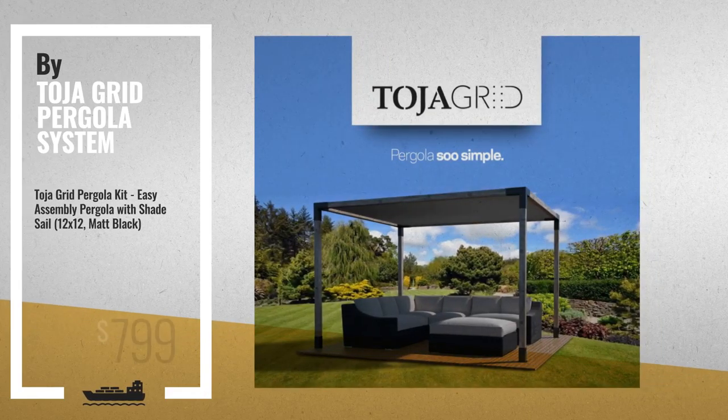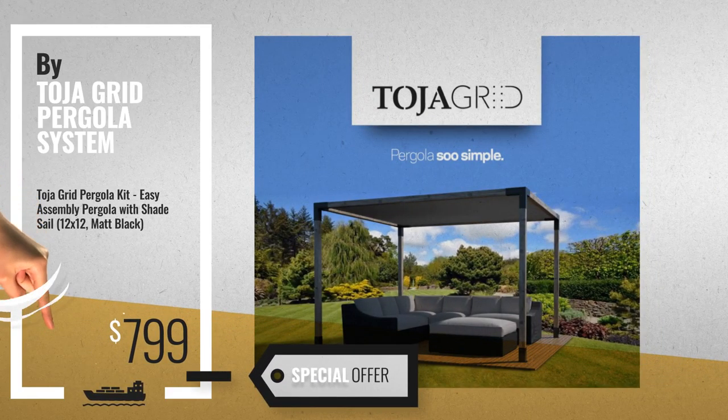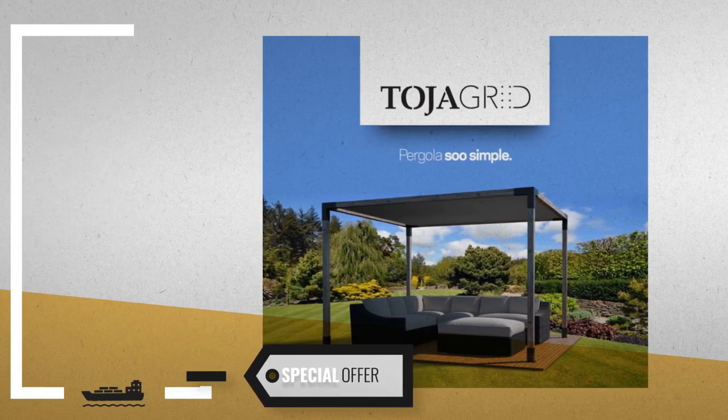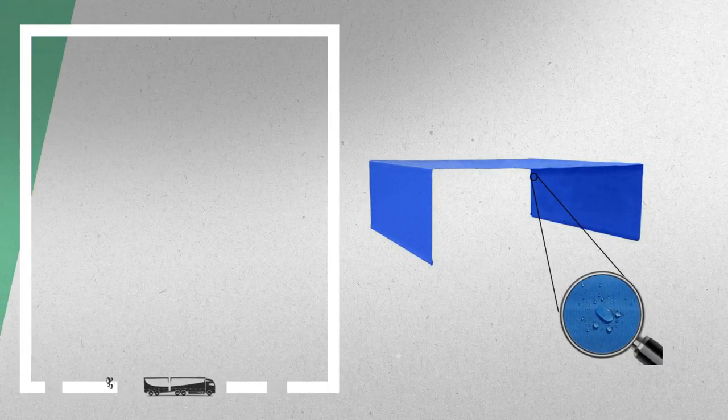Number 9, by Toha Grid Pergola System. Get these great online deals now — click this banner for real-time updates. Number 10, by Alien Home.